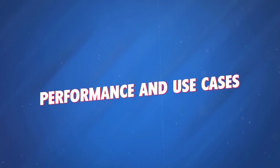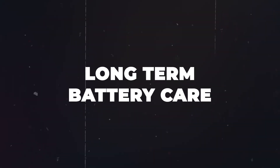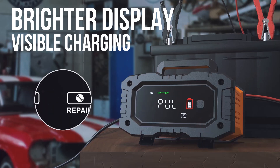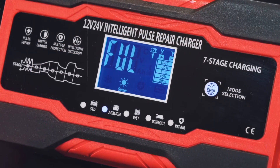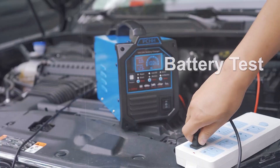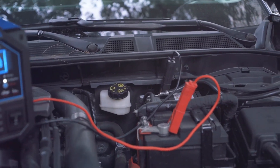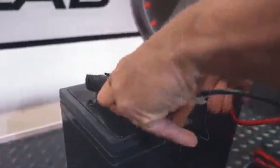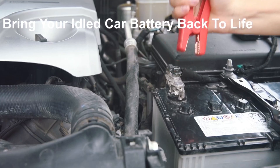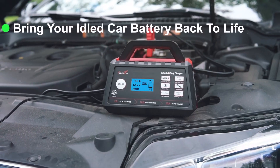Performance and use cases. Smart chargers are ideal for those who want hassle-free, long-term battery care. If you drive a modern car or have advanced battery types like AGM or lithium-ion, a smart charger will keep your battery in top shape with minimal effort. Traditional chargers are more suited for quick fixes or older cars with basic lead-acid batteries. If you need to revive a dead battery in an emergency, a traditional charger can get you back on the road — but you'll need to keep a close eye on the process to avoid overcharging or damage.